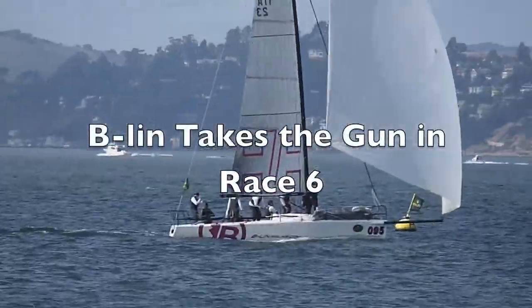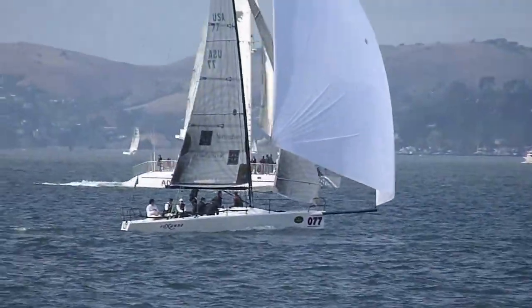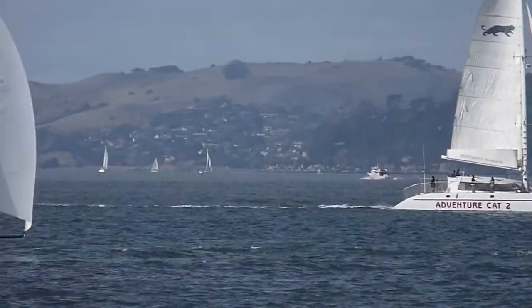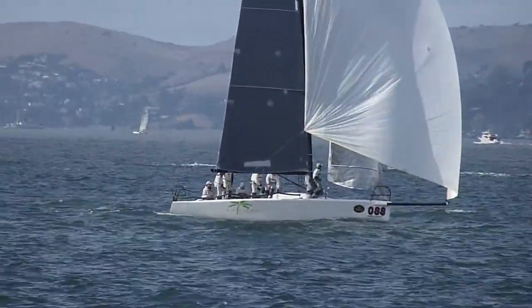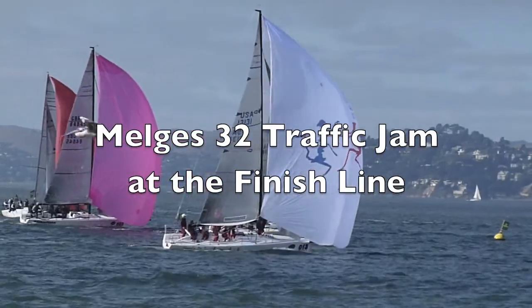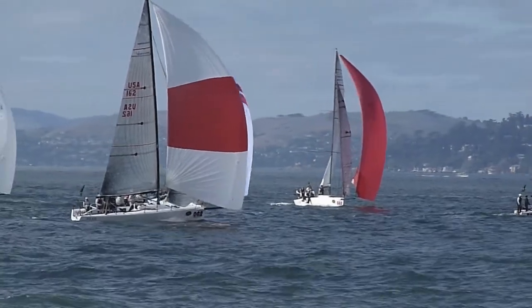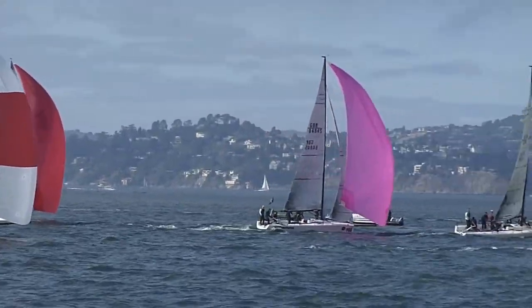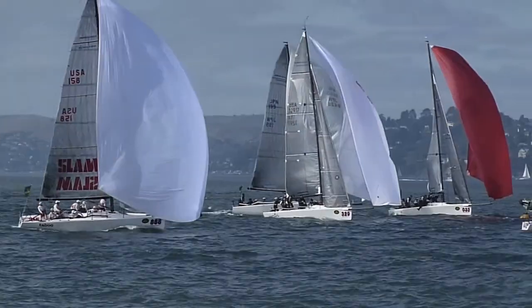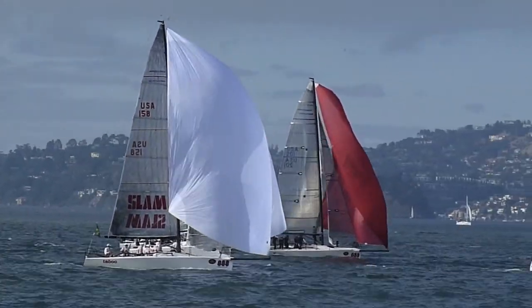Here's the finish of the Melges. One, two, three finish. Pretty big traffic jam here — one, two, three, four. The boats are finishing very close together here.